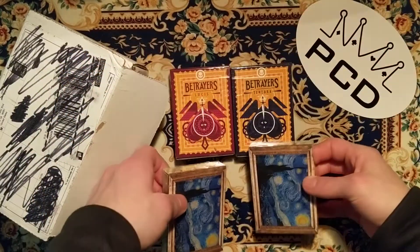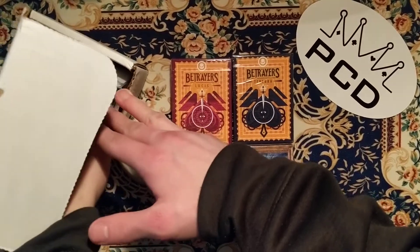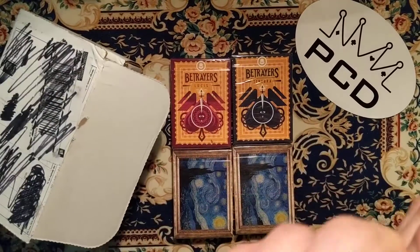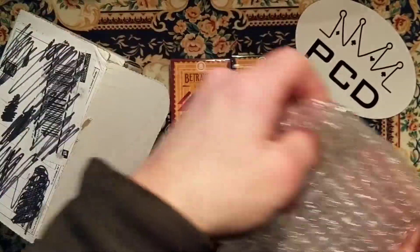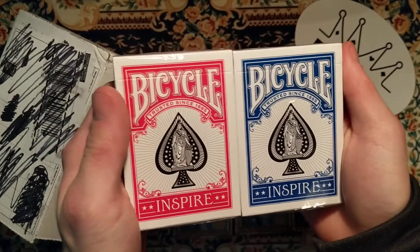So there's that deck, and for the last deck we got the red and the blue Bicycle Inspire.